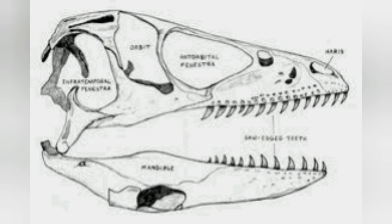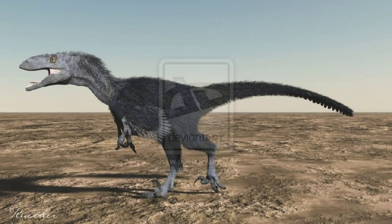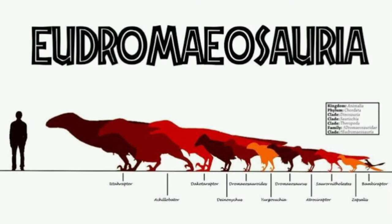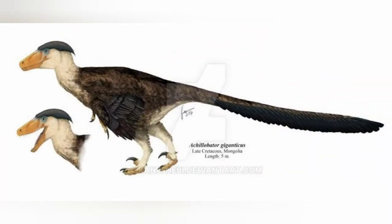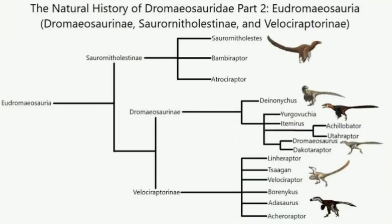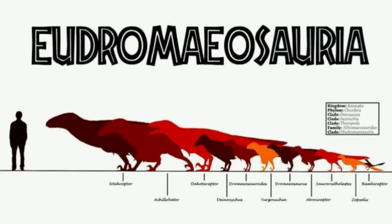Achillobator was a deep-bodied and relatively short-armed dromaeosaurid with stocky and robust hindlimbs. In more recent research, Achillobator is classified within the Dromaeosauridae, a group of very bird-like maniraptoran dinosaurs that were covered with feathers. What did it eat? This animal was carnivorous and probably a very skilled hunter. Achillobator is classified as a dromaeosaurid taxon, more specifically within the Eudromaeosauria — a group of hypercarnivore dromaeosaurids that were mainly terrestrial rather than arboreal or amphibious.